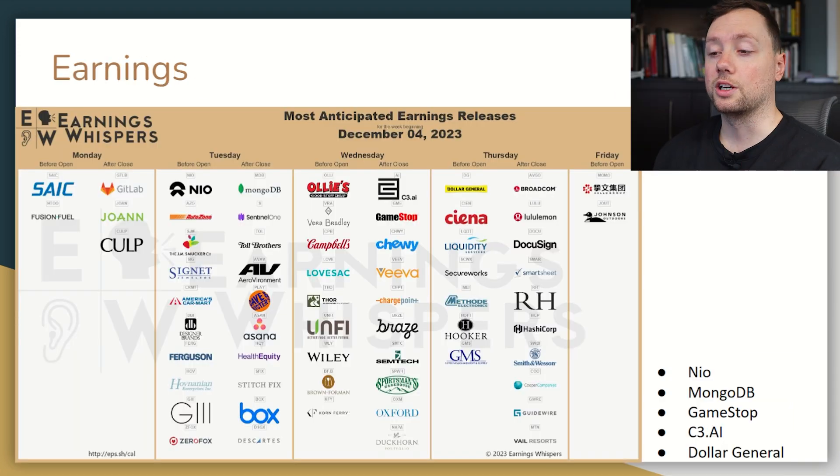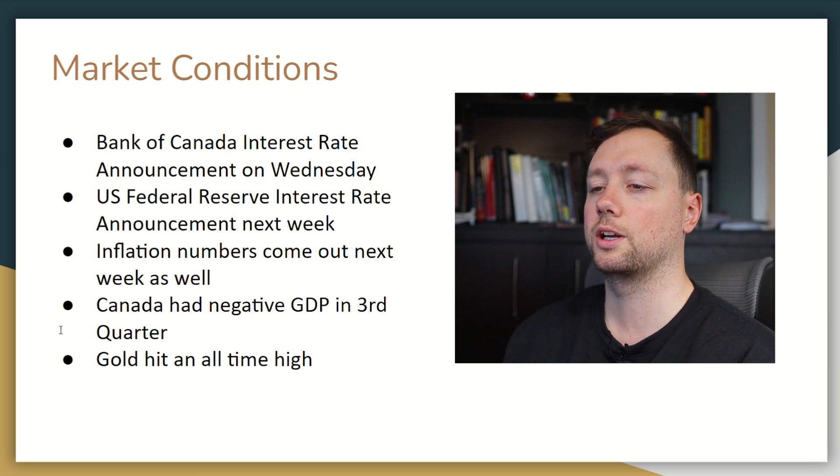When it comes to earnings this week, we have a couple of companies reporting but nothing major. We've got NIO and MongoDB on Tuesday, GameStop and C3.ai on Wednesday, and Dollar General, Broadcom, Lululemon, and DocuSign on Thursday. There are a couple of exciting companies but nothing crazy — no massive companies reporting.